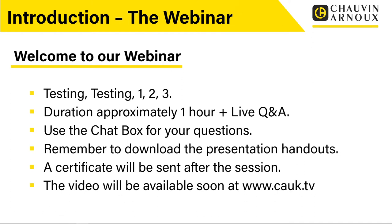Remember to download the presentation handouts — in the GoTo toolbar you'll see the handout section with a PDF of the presentation slides, so download those before you leave. You'll also receive a certificate of attendance via email usually a few days after the session. The video will be available soon at our media website, www.cauk.tv, normally about a week after we've done the sessions. If you want to look at previous sessions, it's definitely worth going onto that website to see all our previous webinar content.